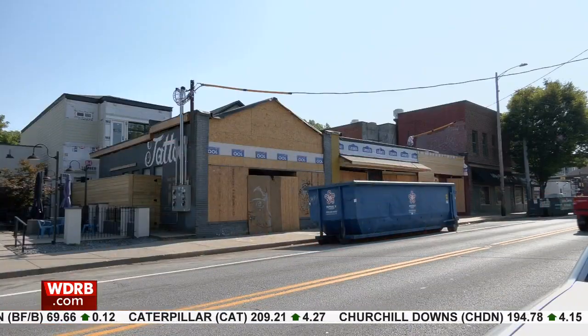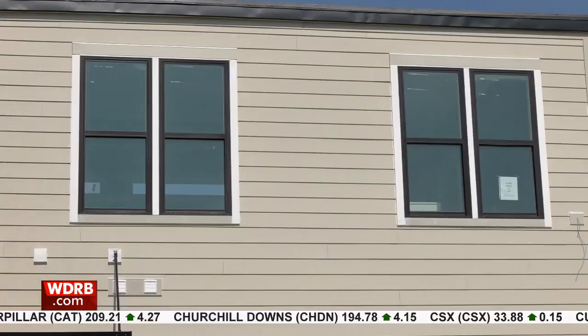It just punched us right in the face. Most recently, the building housed a tattoo shop, retail, and several apartments.